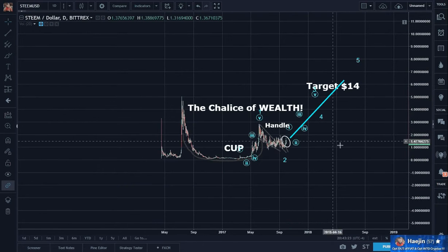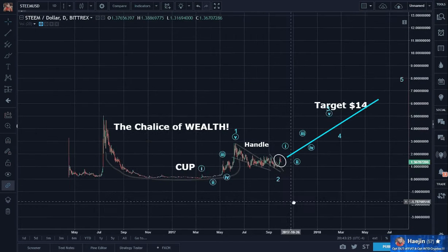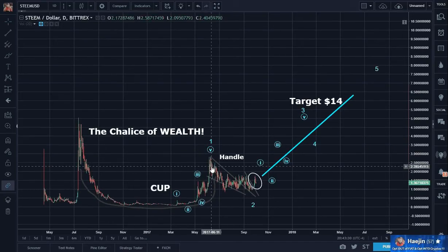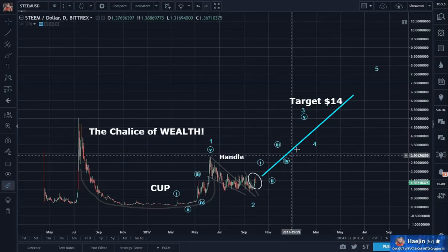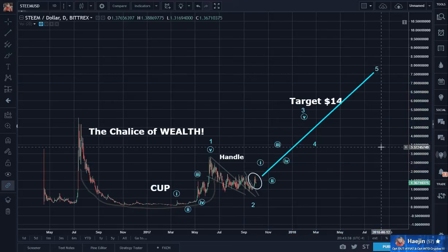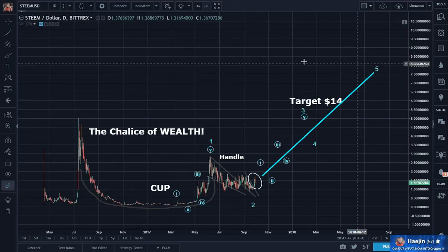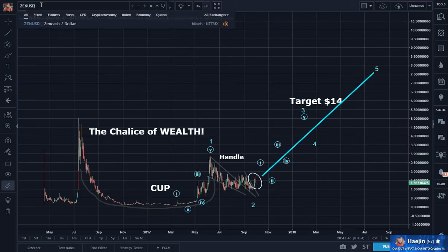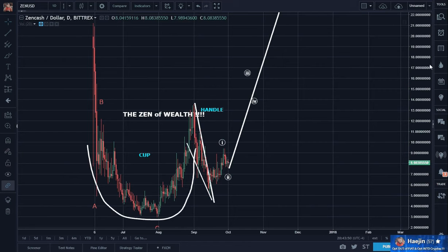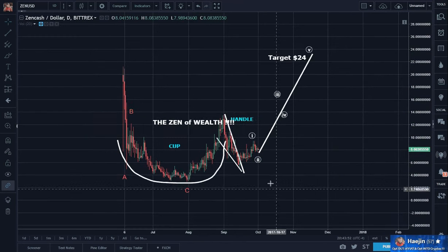The chalice of wealth — so here will be the launching pad, and you can imagine a scenario just like Neo. Another launching pad — the zen of wealth.